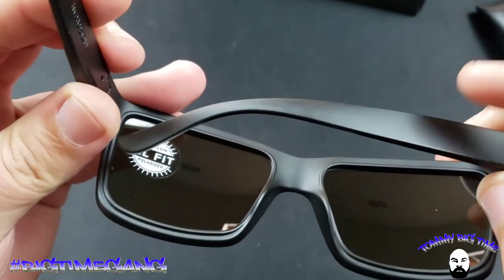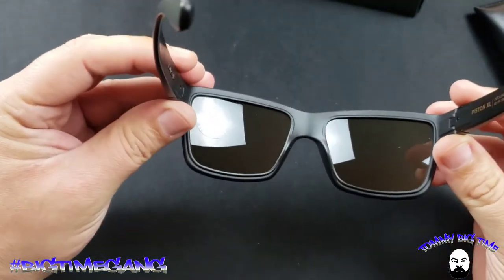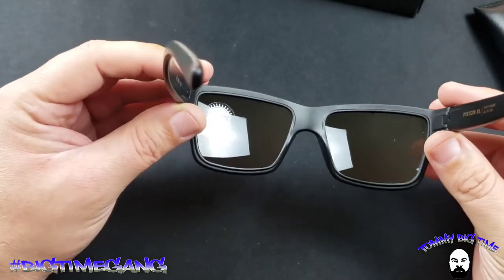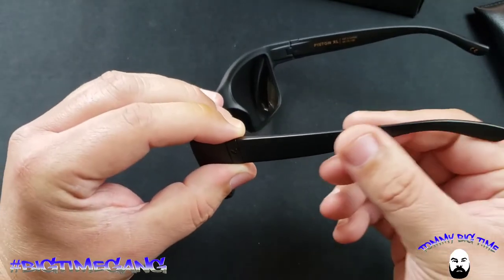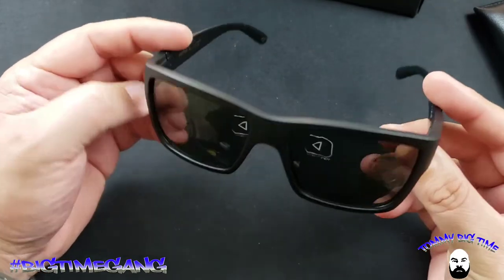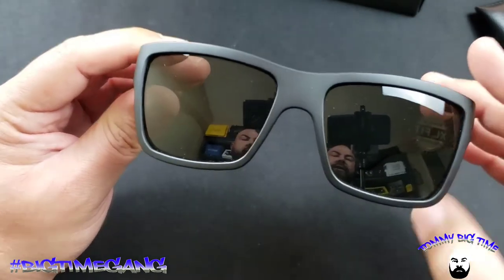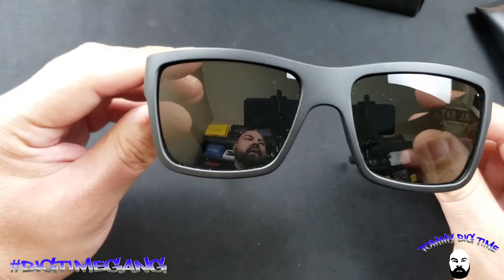This is an American-made company, which makes it even more of a plus for me. As an American I love supporting American companies, and this is one you should back if you're in the same mindset. You just feel the quality — the finish on these is superb. You feel the quality of the glasses.